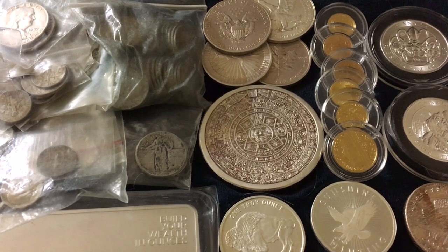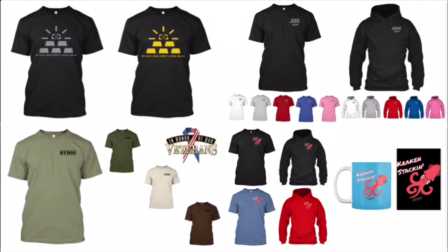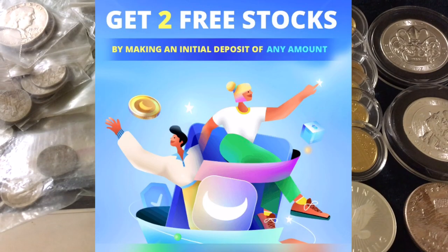We're going to get into it, but really quick, just in case you're new, make sure to subscribe for daily videos and subscribe to my second channel for weekly videos. Get yourself some DYDSS merchandise to help support the channel. We have the limited edition Christmas line helping raise funds and awareness for St. Jude Children's Research Hospital. Link in the description, and make sure to go get your two free stocks by downloading Webull and funding your account.